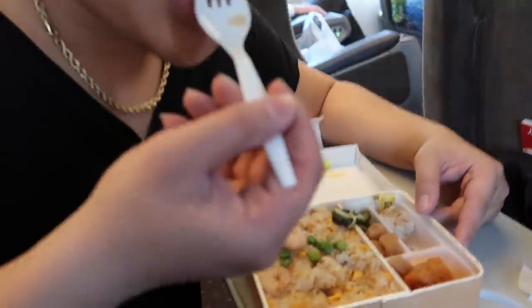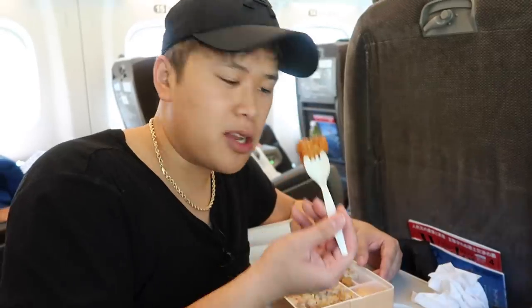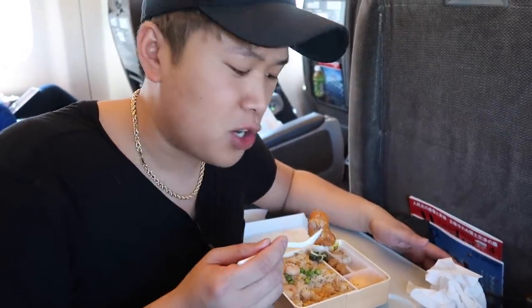Let me try a shrimp now. Mmm — shrimp fried rice! Exactly what you would expect. I'd say it's higher quality than 7-Eleven too. Let me try the chicken — I thought it was potato but nope. Come on, give me three pieces of chicken, or at least two. Now I only have one piece for the entire bento box.